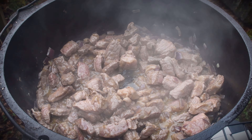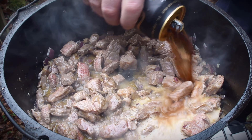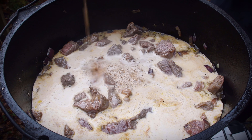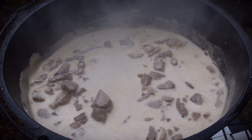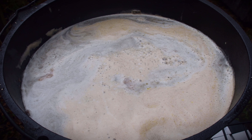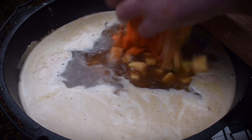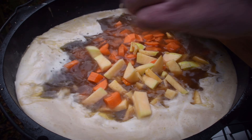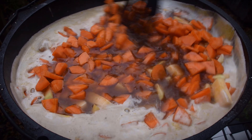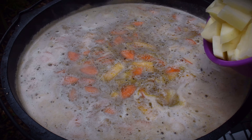That seems to be stewing quite nicely actually — the heat from that EcoZoom is quite good. Time to add the Guinness. Very nice. Going to add some water now as well. Time to put in some swede and carrot. I forgot one ingredient — that's the potato — so I'm going to go and peel some now and we'll add that as well. Some potatoes going in.